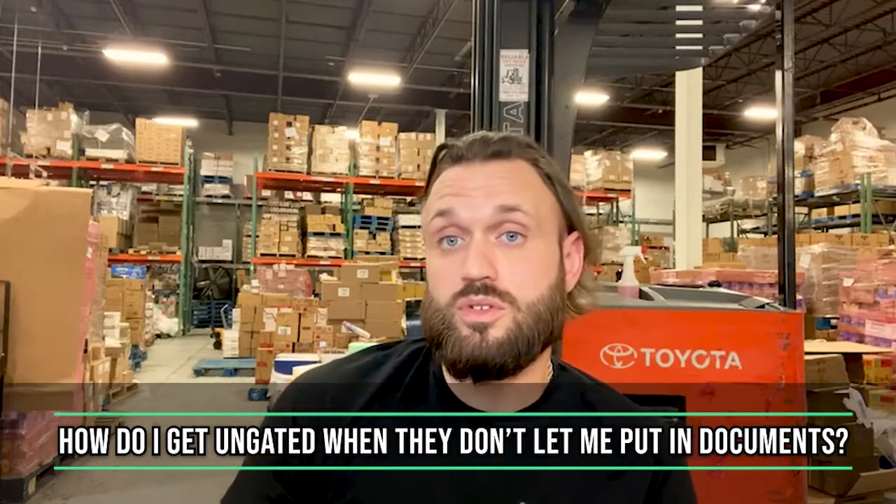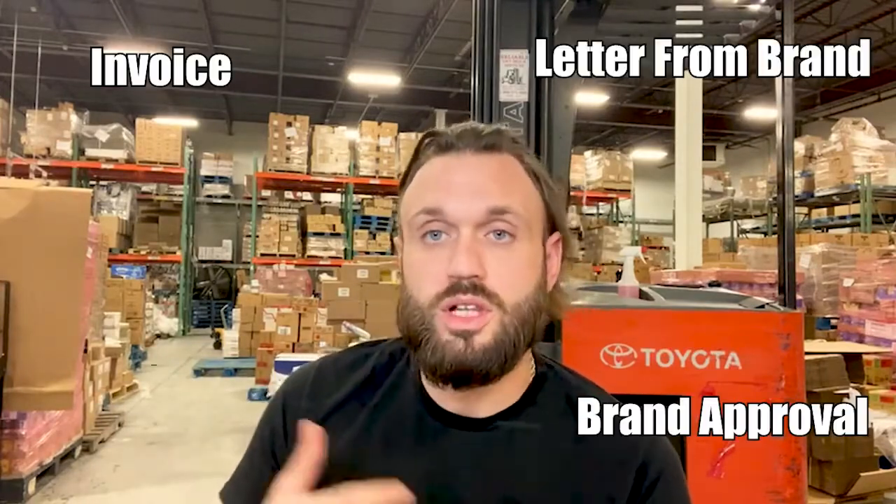Daniel asked how to get ungated for certain products or categories. When you go to add that product to your inventory, it will provide you with steps that you need to take in order to get ungated. It may ask for an invoice or brand approval, a letter from the brand, whatever the case may be. You just have to follow those steps. If it's not allowing you to submit documents, there's probably further restrictions — maybe it's brand gated or they're not allowing any new sellers. You'll have to dig into that on the add a product page on Seller Central. If there are no steps, try resubmitting the request on another day — sometimes Amazon's systems go down. Try again tomorrow, and it might work.